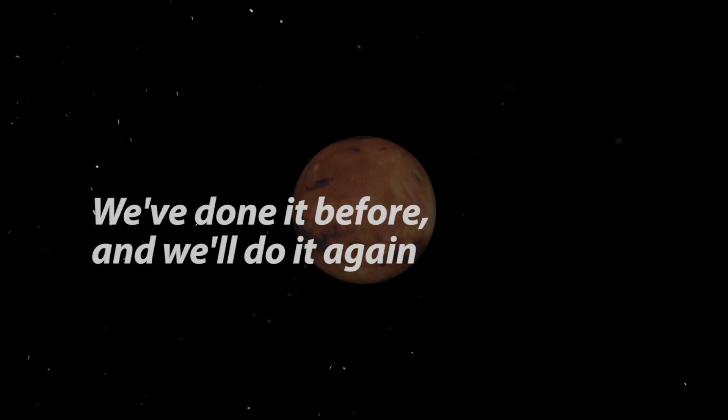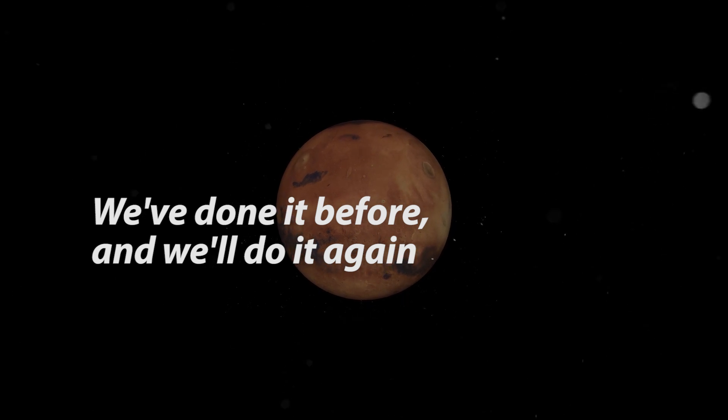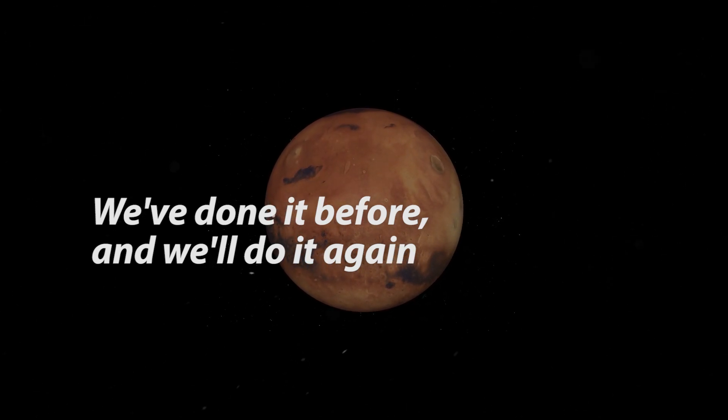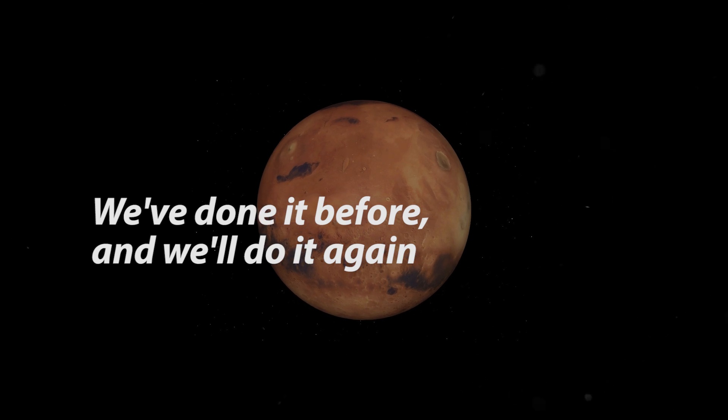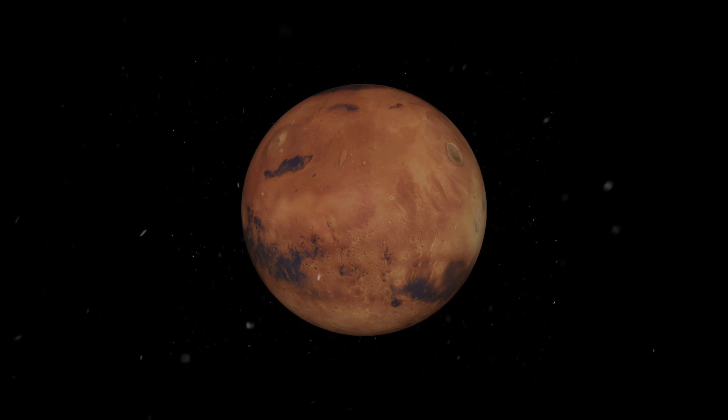Ignition sequence start. Six, five, four, three, two, one. Zero, all engines running. Liftoff — we have a liftoff, 32 minutes past the hour. Liftoff on Apollo 11.